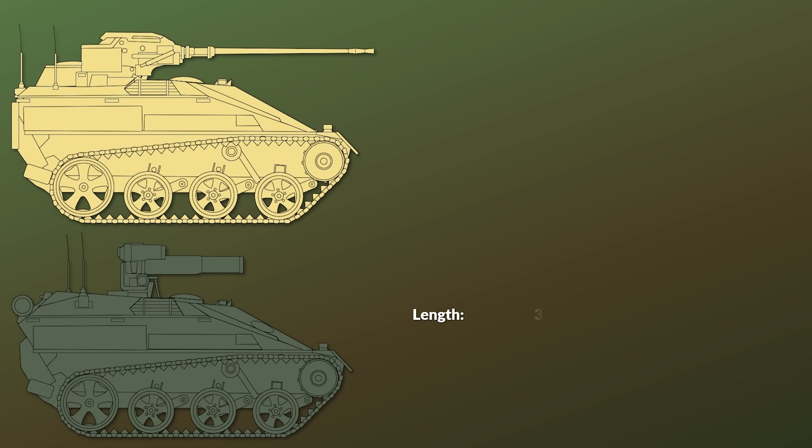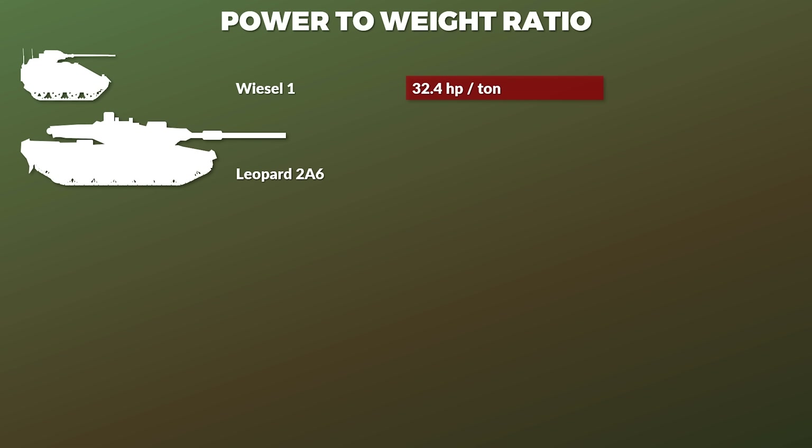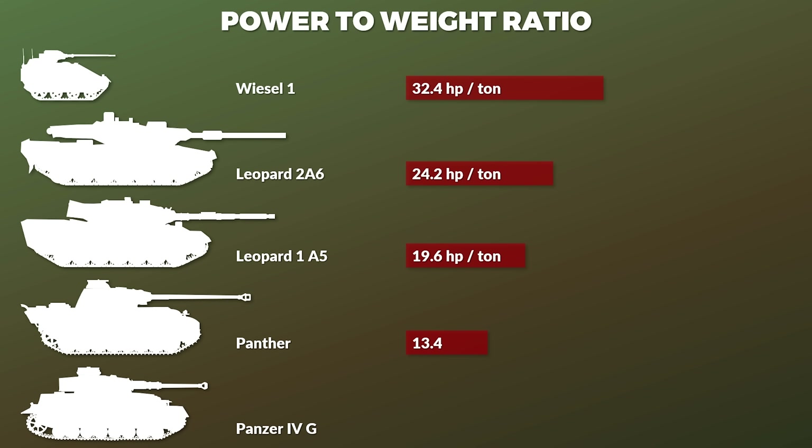Some technical data: in terms of length, the hull is about 3.26 m; with the 20mm autocannon it has an overall length of 3.55 m. The height and width is about 1.8 m. The combat weight is 2,687 kg, about 5,924 lbs, with a crew of 2 men. The engine is a 5-cylinder turbodiesel with 87 hp, giving the Wiesel 1 a hp-per-ton ratio of 32.4. In comparison, the Leopard 2A6 has about 24.2, the Leopard 1A5 had 19.6, the Panther 13.4, and the Panzer IV G had 12.